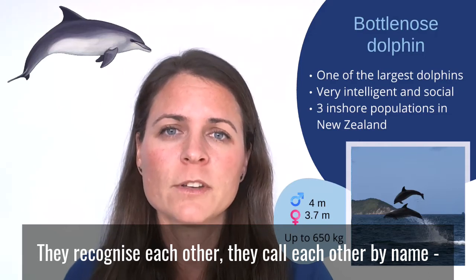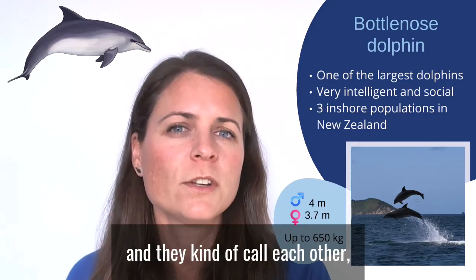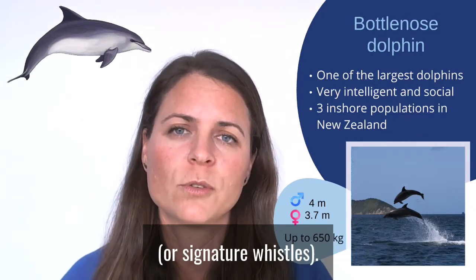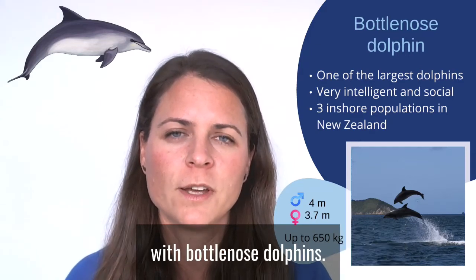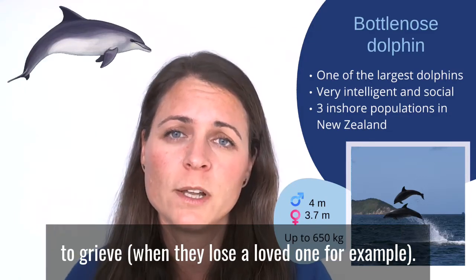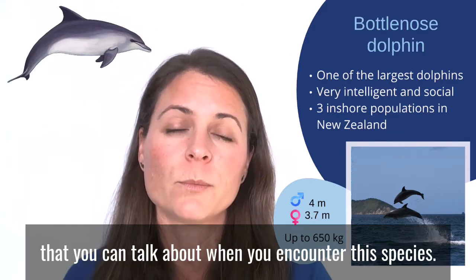Bottlenose dolphins recognize each other and call each other by name — it's been found that they have signature whistles and greet each other using those names or signature whistles. A lot of different studies have been done with bottlenose dolphins. They, and many other dolphins, have also been found to grieve when they lose a loved one. These are all interesting facts you can talk about when you encounter this species.